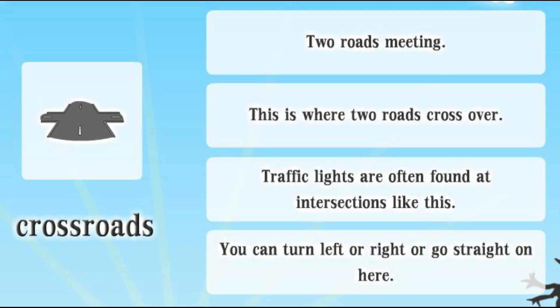Crossroads. Two roads meeting. This is where two roads cross over. Traffic lights are often found at intersections like this. You can turn left or right or go straight on here.